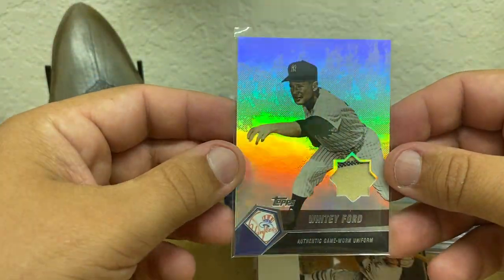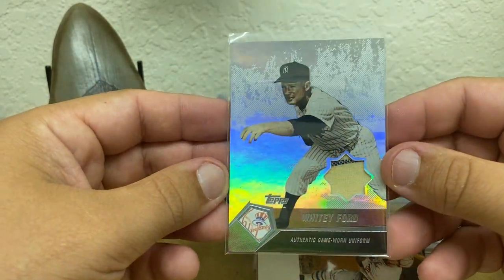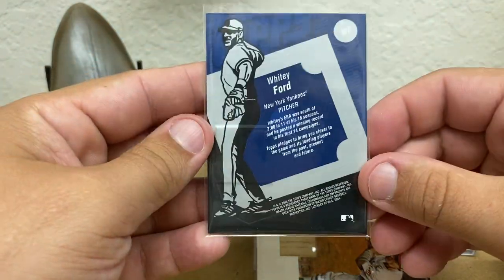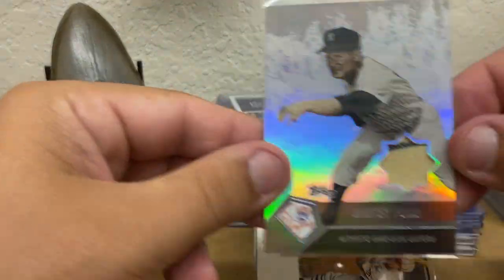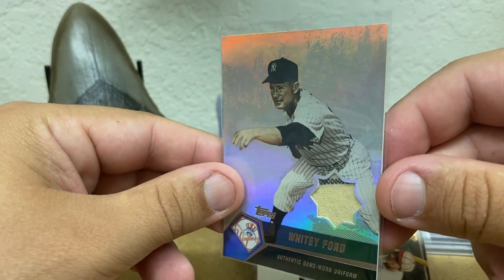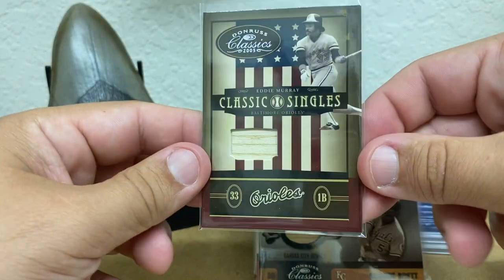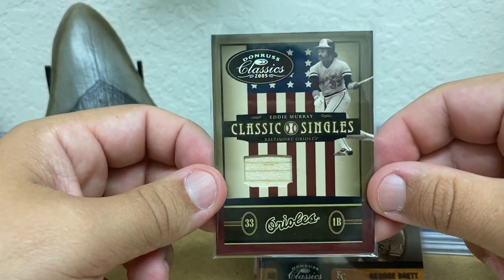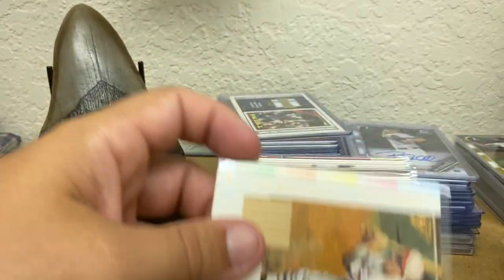This is why I believe that Sandberg is a parallel — because this Whitey Ford is not numbered. Nice pinstripe in there. Kind of wish you'd see those vertical on those cards. 2005 Donruss Classics Eddie Murray, number to 50.